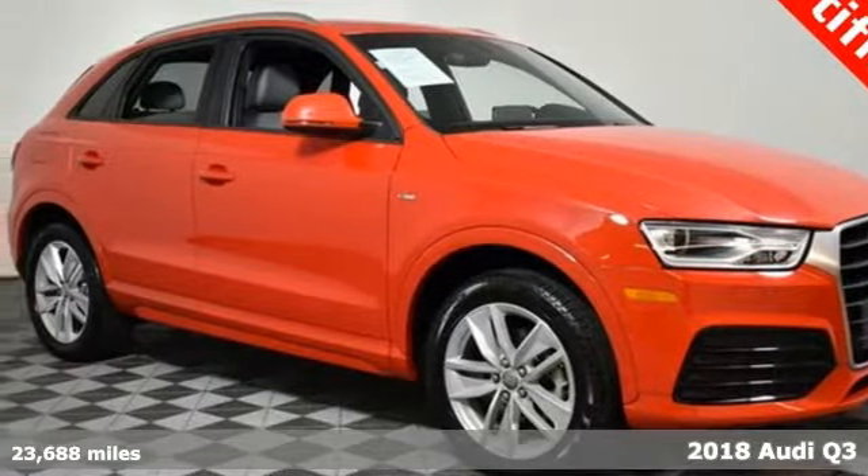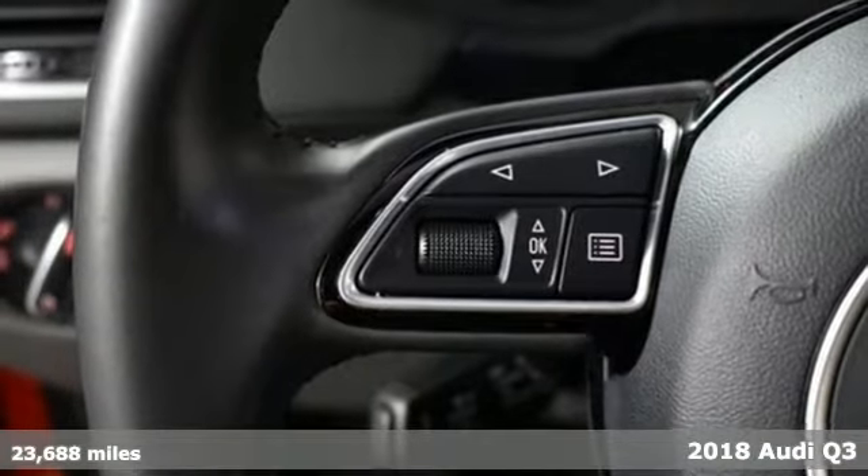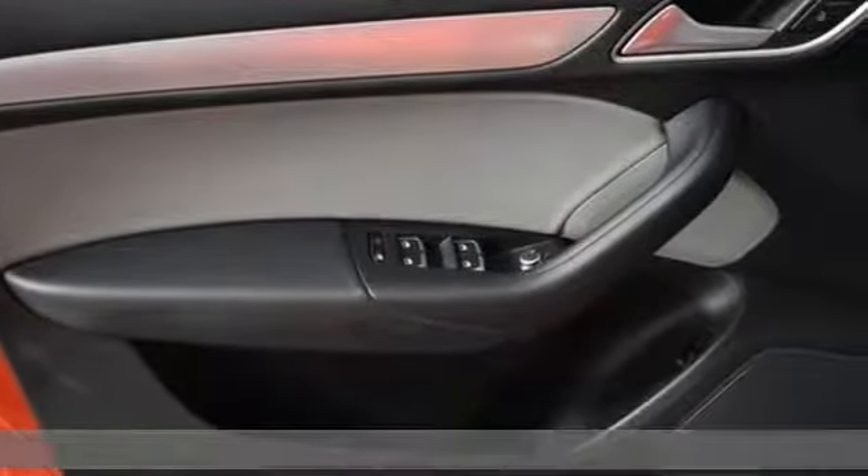Here's a 2018 Audi Q3. Style and substance are the key components of this Q3, so no matter where you run off to, you'll have the perfect vehicle.